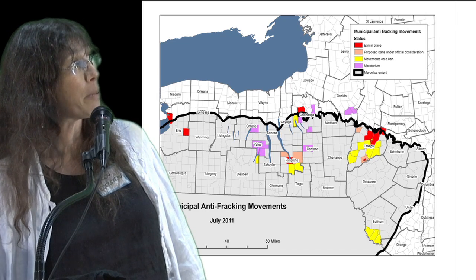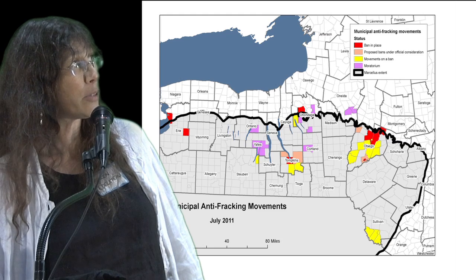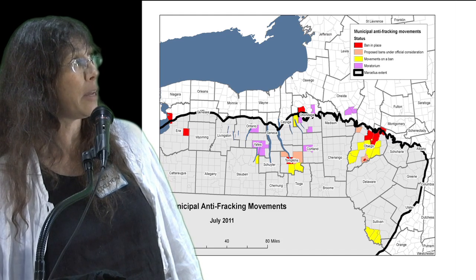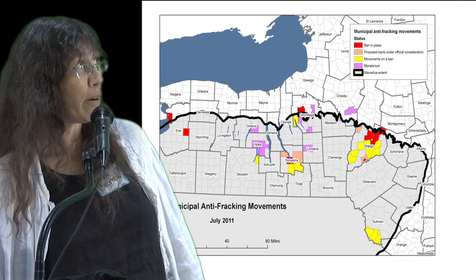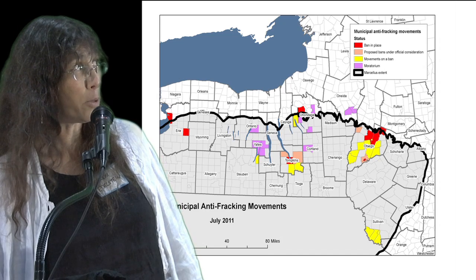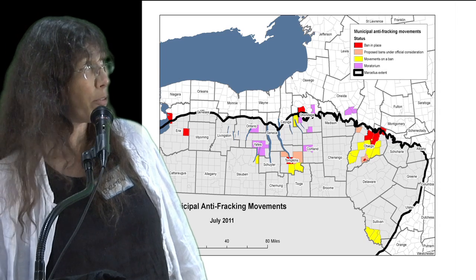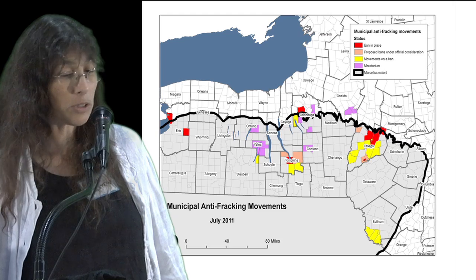That dark black line indicates the northern extent of the Marcellus shale, where it tops out at the surface. Obviously there isn't going to be any drilling at that northern perimeter. However, those of you who have heard of the Utica shale, which is about 2,000 feet deeper than the Marcellus, that covers most of New York, up towards the Adirondacks. So these maps are really just dealing with the Marcellus region.